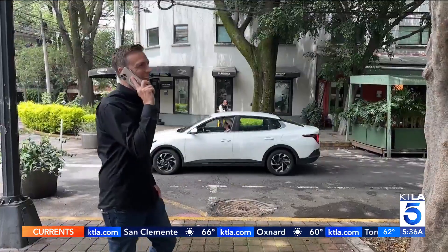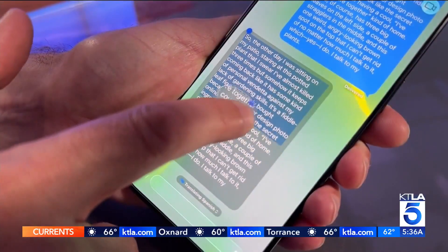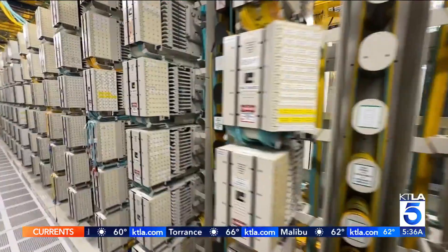We really count on our phones to work everywhere we go. Today's Rich on Tech, Rich DeMuro takes us inside a facility that makes sure our phones actually work. We take for granted that our phones usually have a signal — it's places like this that keep it up and running.